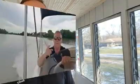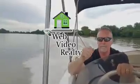Hey everybody, Rick Johnson here from Web Video Realty and this is Real Estate by the River. So as long promised — and maybe we should have done this video a long time ago — we're going to talk today about the process of buying, not selling, buying real estate.